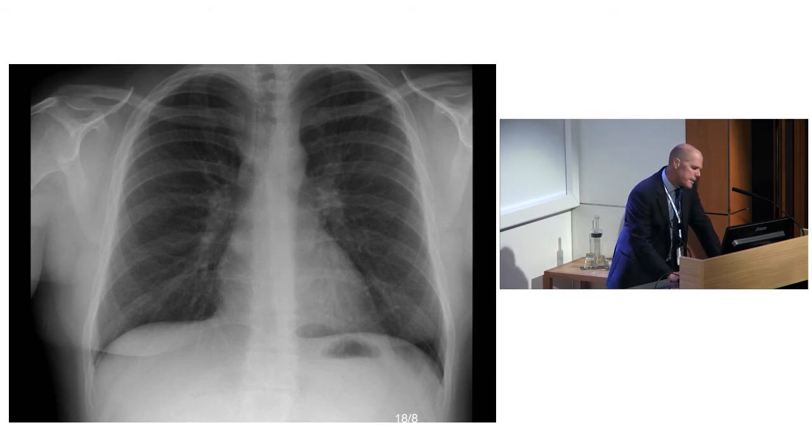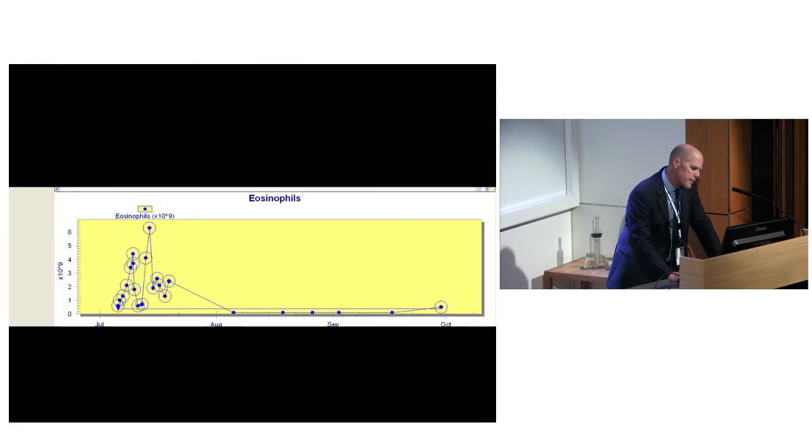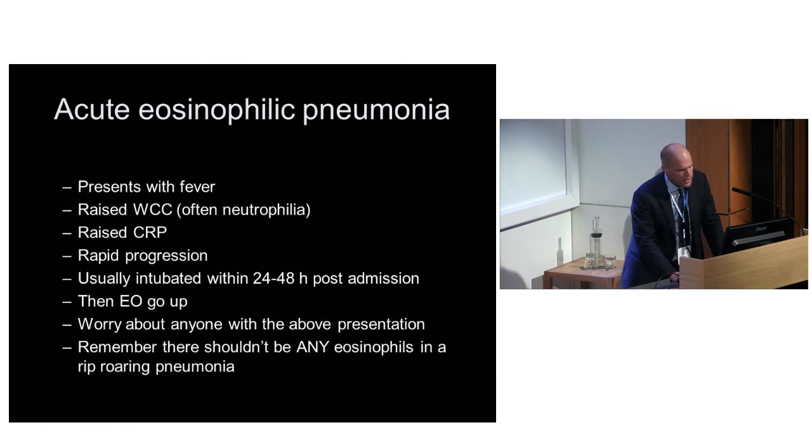His eosinophils are interesting - this is them going up, then the methylprednisolone three grams going in. He then goes on to 80 milligrams of prednisolone orally, and his eosinophils just laugh at that - they go straight up again. They came back down with a bit more IV methylprednisolone and stayed down. Remember, acute eosinophilic pneumonia presents with fever, a raised white count with neutrophilia, and raised CRP - so it looks just like a nasty fast-moving bacterial pneumonia.